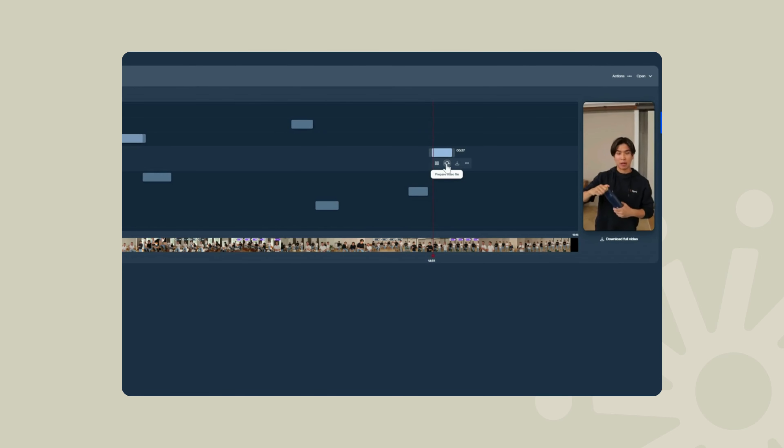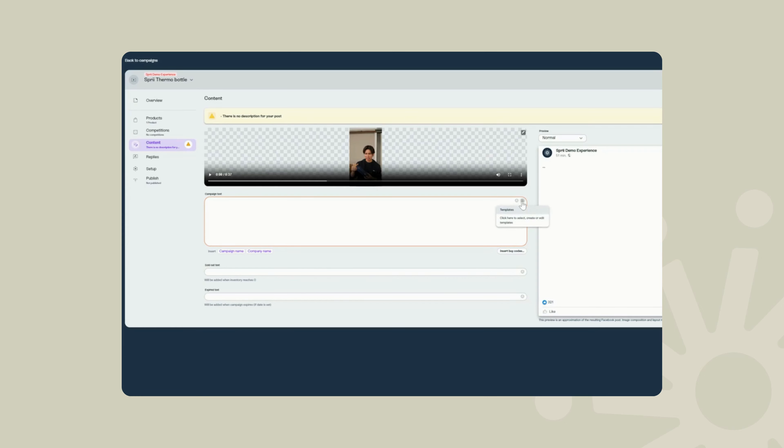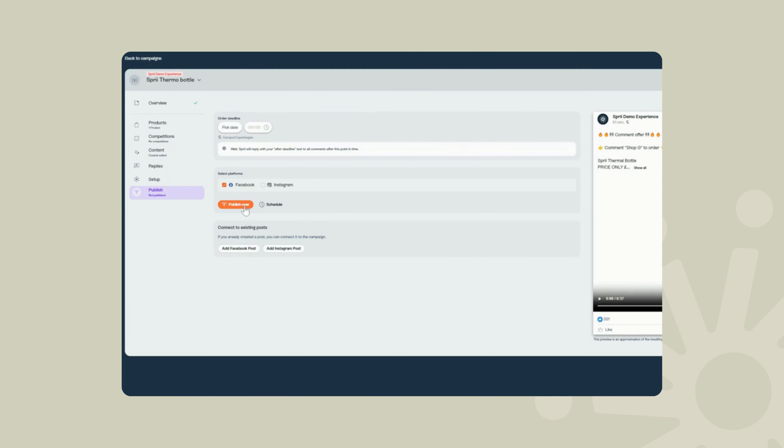It's as simple as hopping onto Spree, selecting the live show you want to repurpose, and then plucking out the product clip that you want to feature. Spree is then going to work its magic and publish that clip as a standalone shoppable video reel on your social media pages.